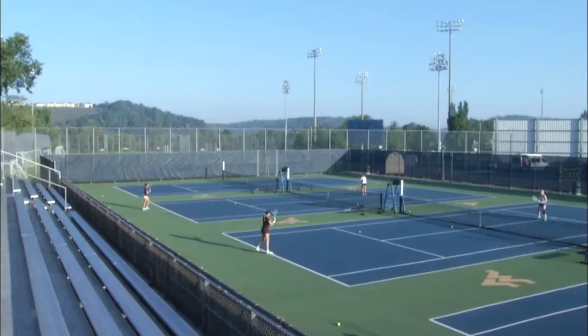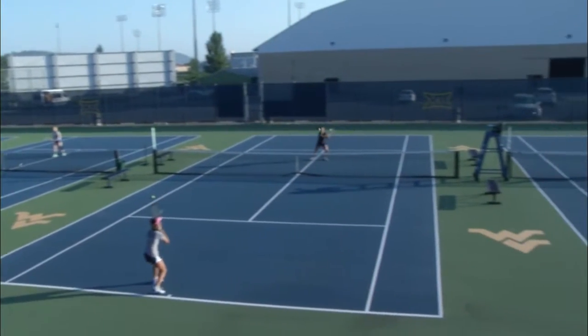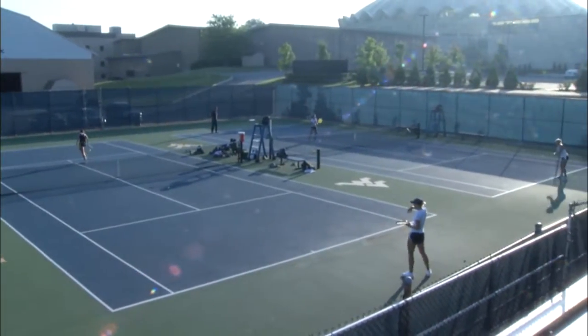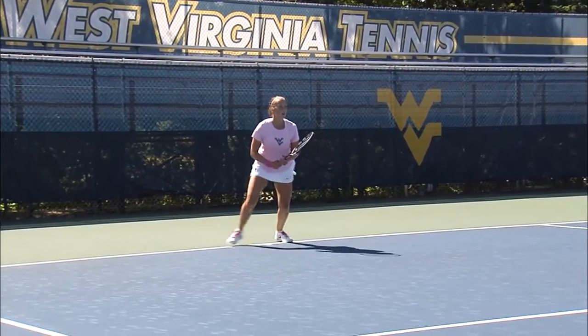Our outdoor facility is located behind the Coliseum. We have six outdoor tennis courts that we are very proud of — sort of a mini stadium type setup — and we play outside pretty much the whole fall semester. It's beautiful here in West Virginia and we host tournaments outdoors as well during the fall semester.